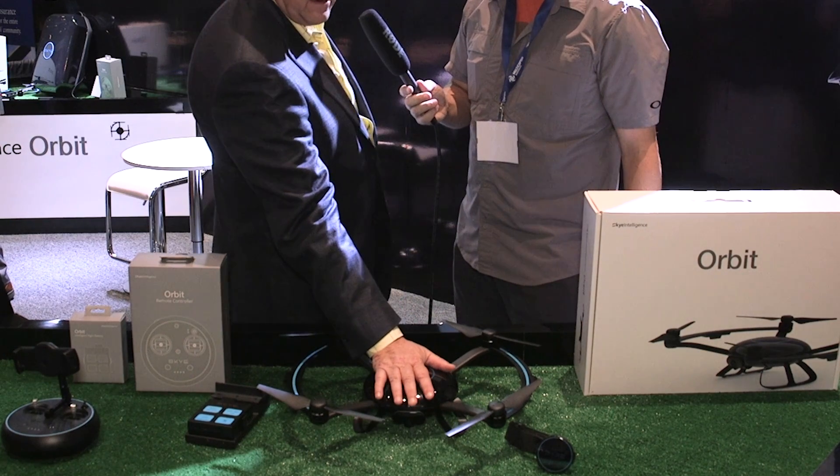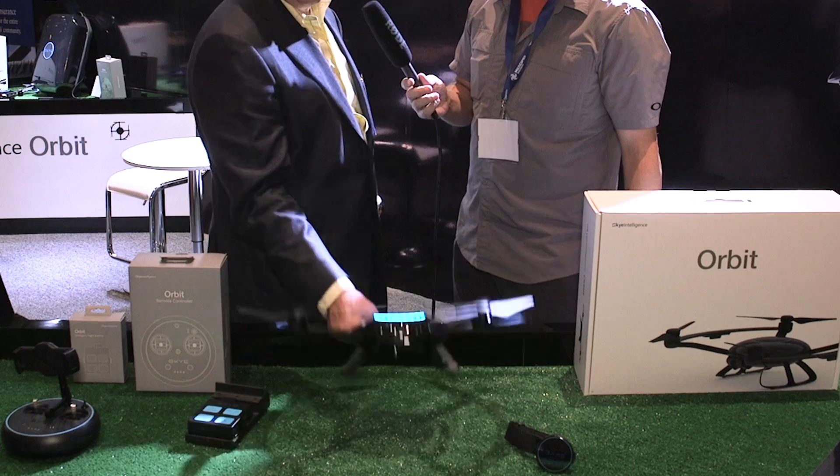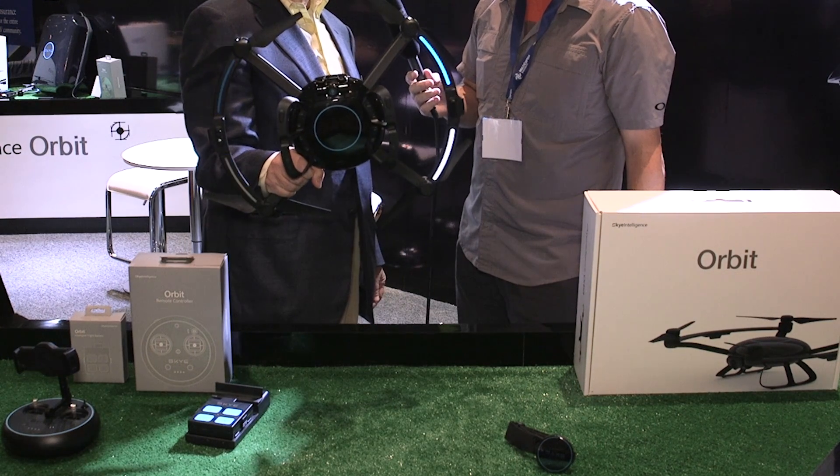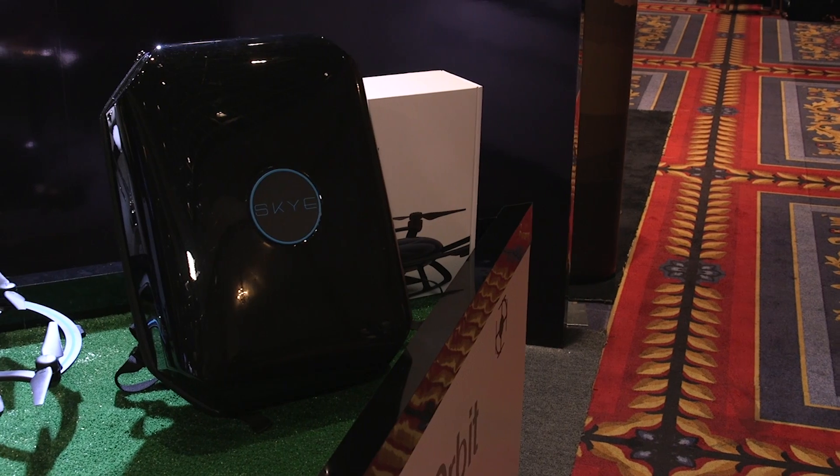It actually turns on by putting your hand on it — it senses the touch and comes to life. You can see it actually has lights fore and aft as well that come to life. And so the styling is one of the key differentiators.